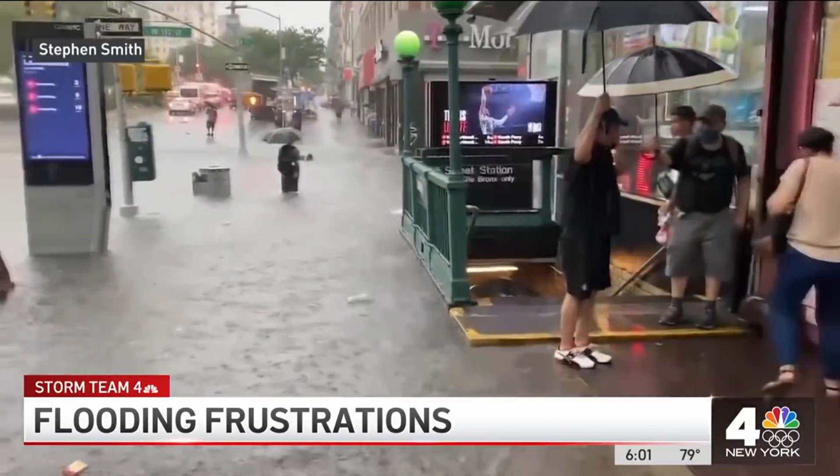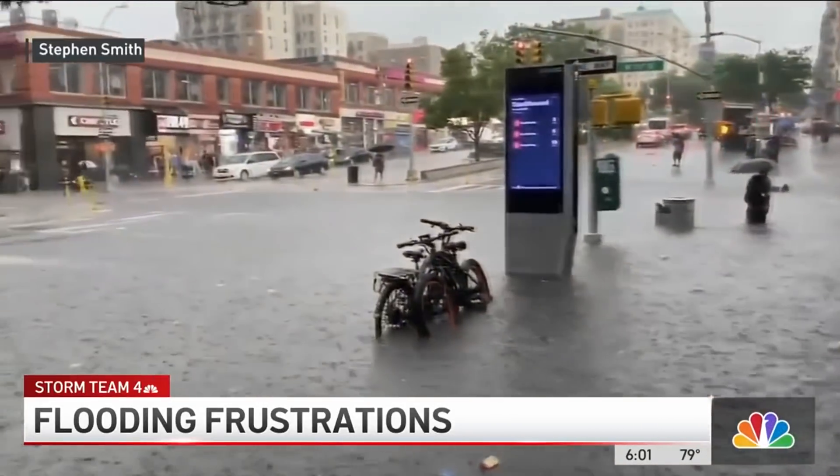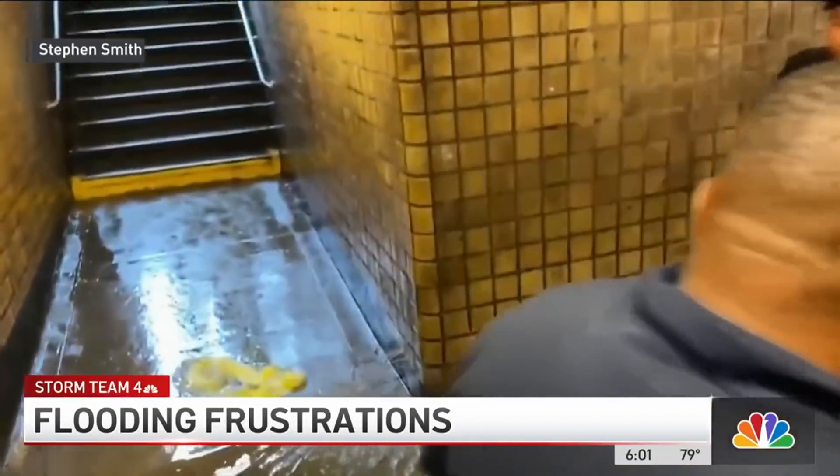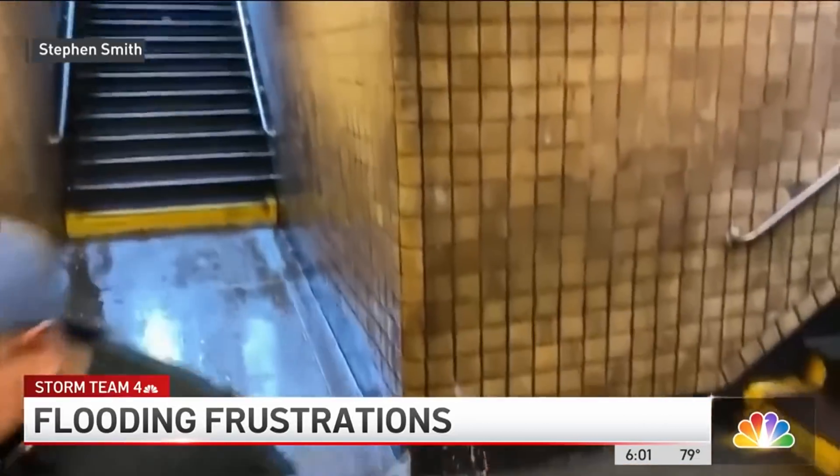And who could forget this soggy, subterranean saga. Flash flooding Thursday turned subway stops like this one at 157th Street and Broadway into a sewer. One commuter said, 'This is my stop. It looked like I needed a boat to go there.'